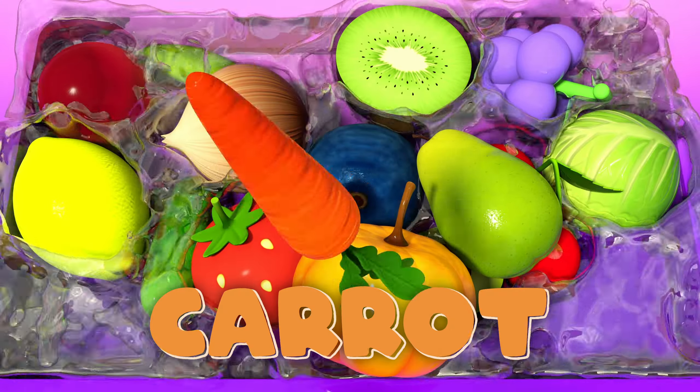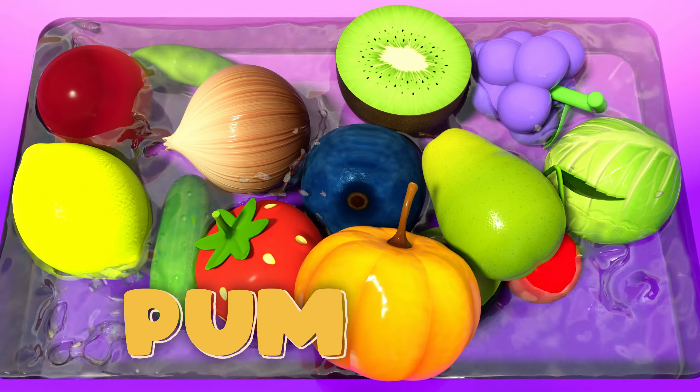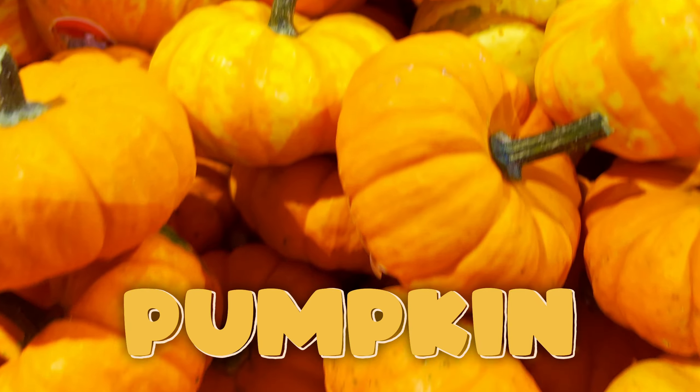Carrot! Carrots, crunchy and orange. They help you see, like magic they perform. Pumpkin! Pumpkins, orange and round, perfect for Halloween — a favorite all around.